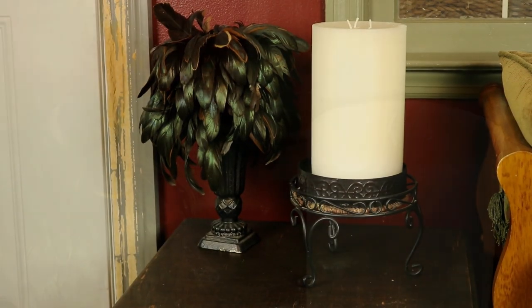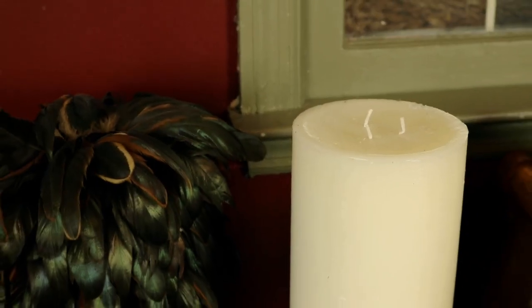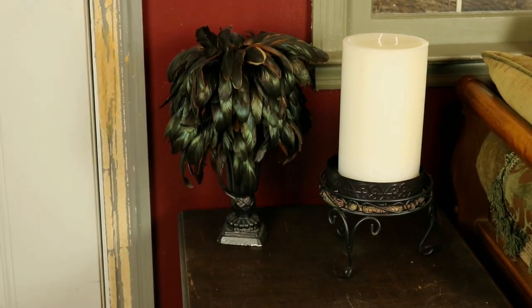It's a really nice big candle. It's going to give me a lot of burn time. Oh, Pier 1! Do Pier 1 candles burn well? Evenly? I don't know — I haven't had a Pier 1 candle before. I guess we'll find out.